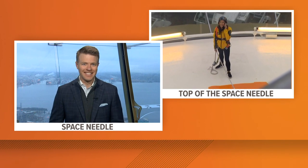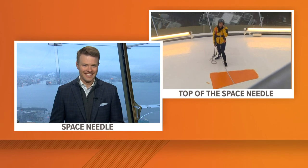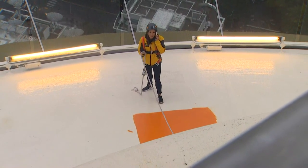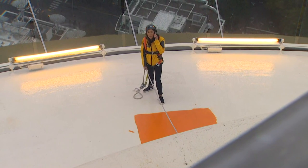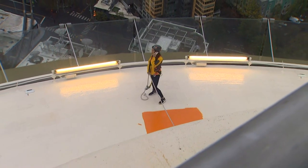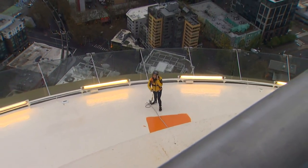Well, first of all, Jake, let me explain to people why I'm on the phone — you're listening to me on the phone but actually seeing me. It's not every day that we do a live report from the top of the Space Needle. My photographer Mike is up at the very top where people raise the flag, but I'm on the slope of the roof, totally safe, harnessed in. And this is where the painting is happening.